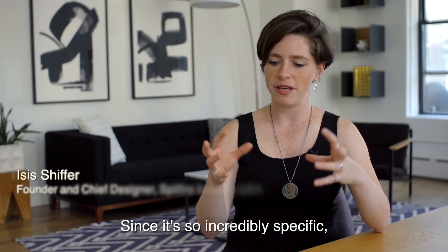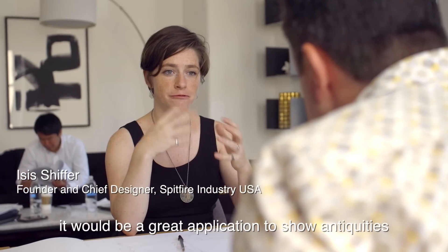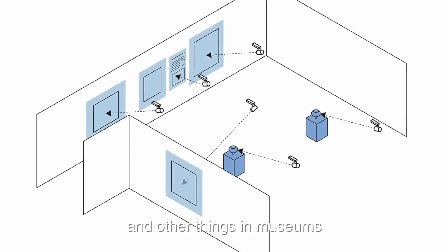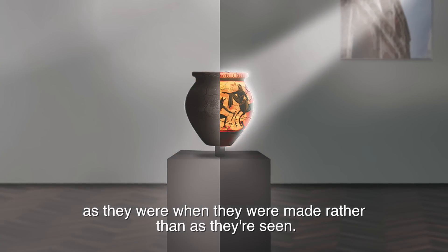Since it's so incredibly specific, it would be a great application to show antiquities and other things in museums as they were when they were made, rather than as they're seen today.